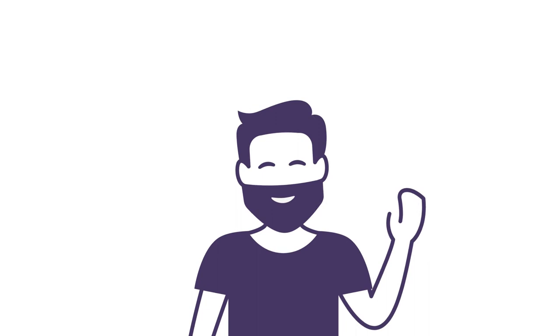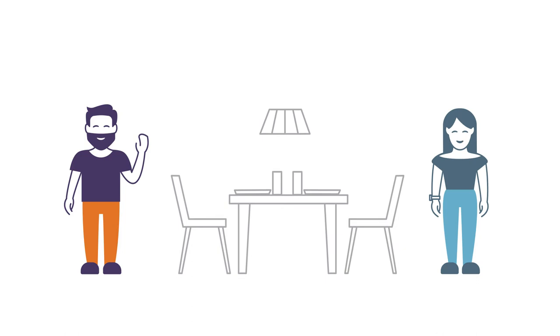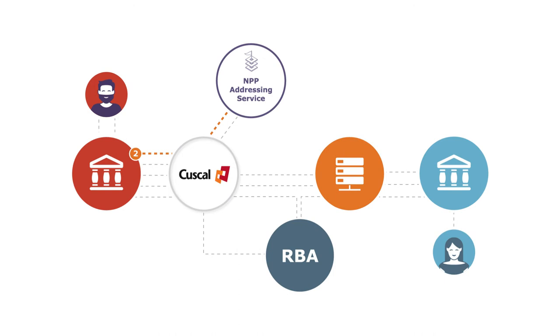But how does the NPP actually work? Take the example of Gin. Gin needs to pay Wendy $20 for his share of lunch. He logs into his mobile banking app and uses Wendy's PayID — her mobile number — to pay her, rather than her BSB and account number.